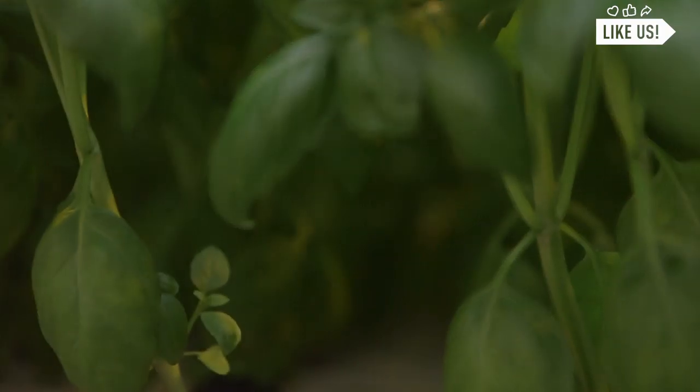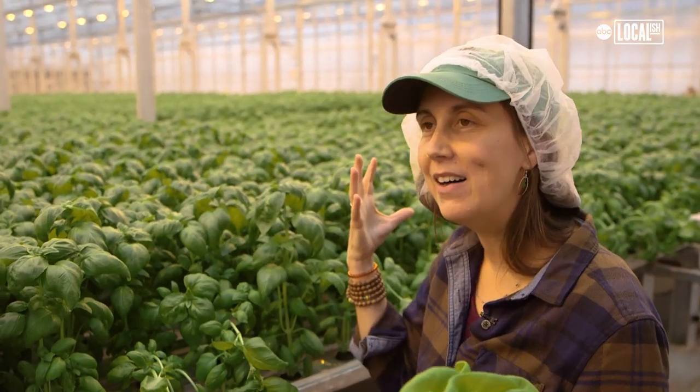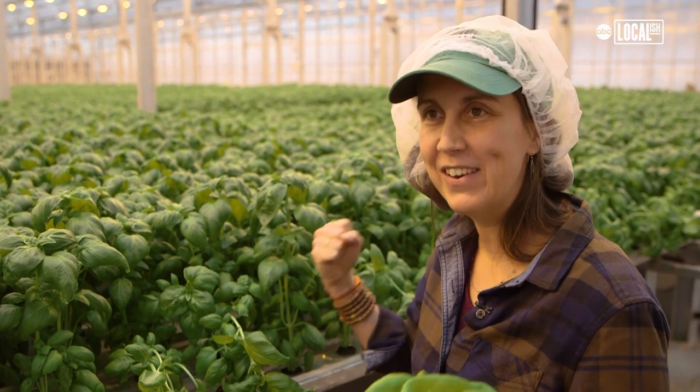I remember the first day a couple weeks ago opening the door on the first basil harvest. You open the front door to the building and it just smelled like basil and I was like, alright, we're in production.